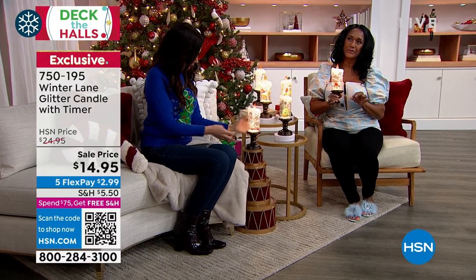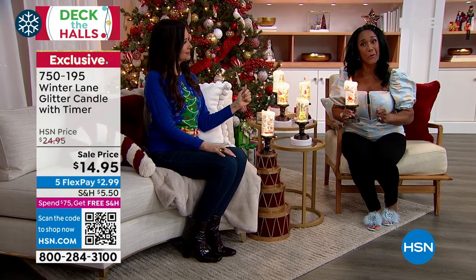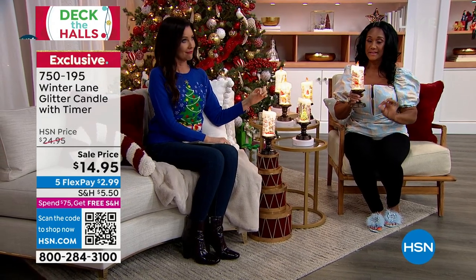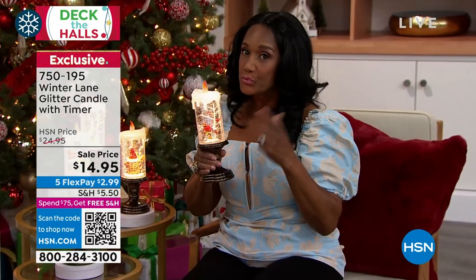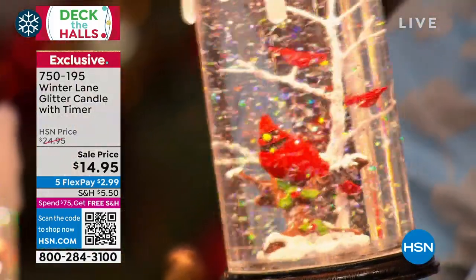We introduced the glitter globes years ago as snow globes. For years I've been saying they are glitter globes because inside we have this beautiful sparkling glitter that you never have to shake. They have a little tiny blower on the inside that's swirling and twirling all of that glitter. And then of course there's the LED light that gives it that beautiful illumination.